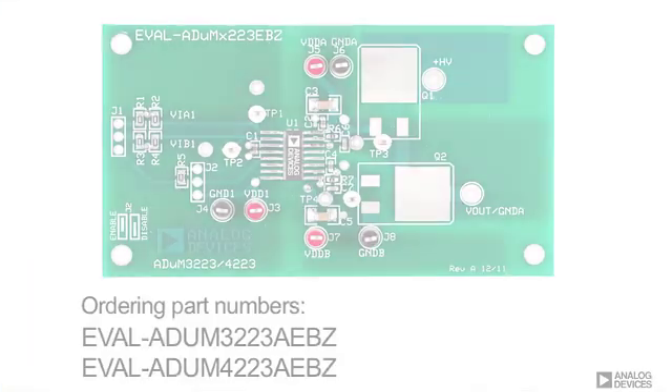Evaluation boards are available to easily demonstrate the performance advantages of ADI's isolated gate drivers. As with all other iCoupler products, the isolated gate drivers come with safety certifications that match those of optocouplers. And with over 700 million channels of iCoupler isolation in the field, they use a proven and trusted isolation technology. Thank you for watching. For more information on our isolated gate driver portfolio, please visit analog.com/isolated-gate-drivers.